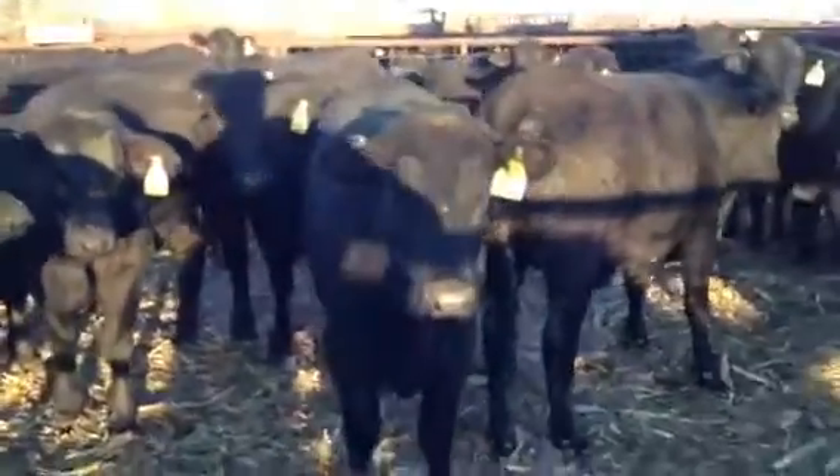A couple of groups of heifers selling tomorrow. These are nice heifers — there's probably maybe two potloads of them. I like this pen.